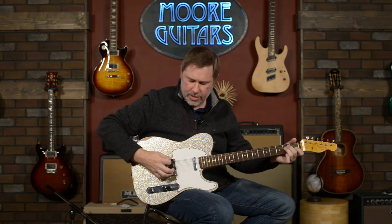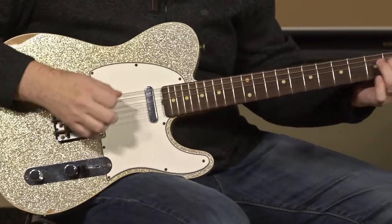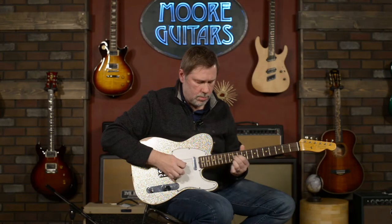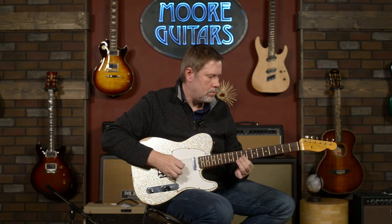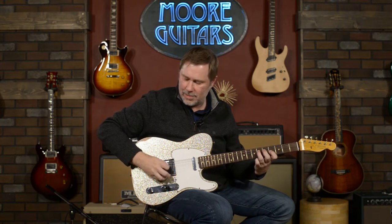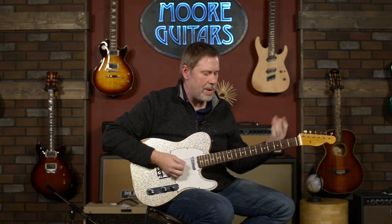Let's go through some sounds. I did a little bit with the bridge pickup in the intro. It's very Telly — if that's a thing, it's very Telly, very spanky. Let's go to the middle position, which is a place I very rarely go to, but that might be your thing.